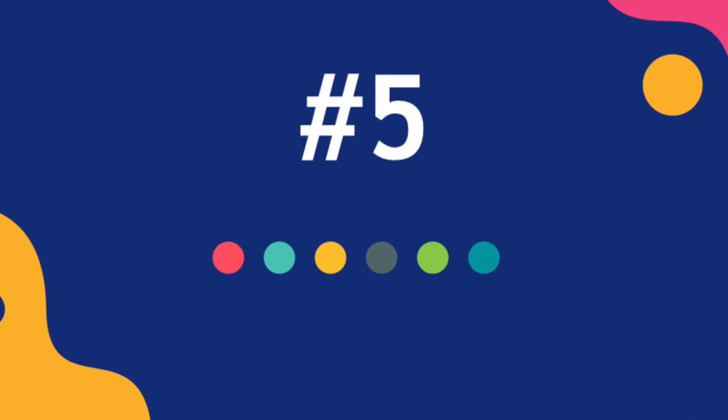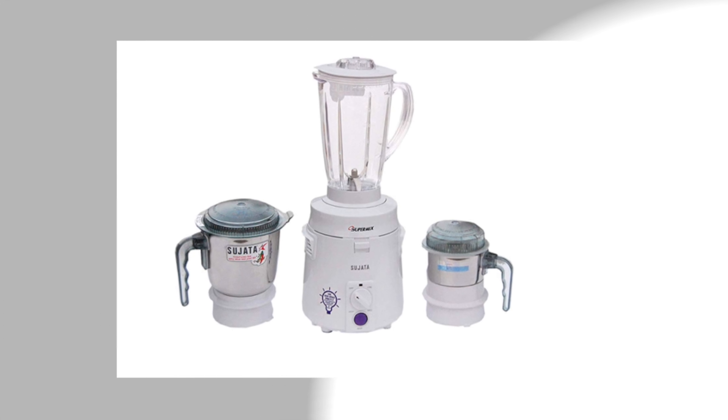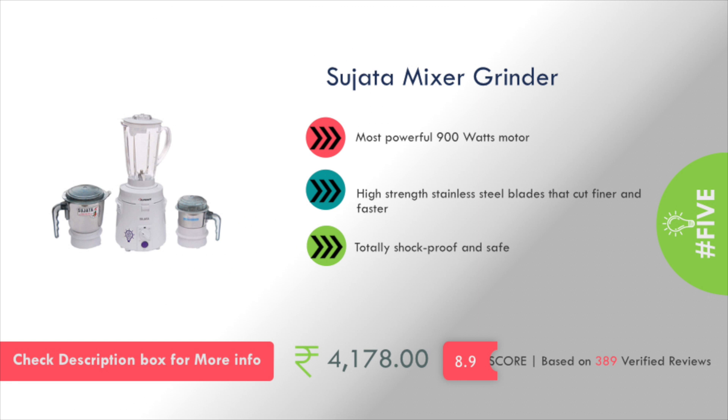Number 5 is Sujada Company's Mixer Grinder. It has a 900W motor. This is a totally shockproof and safe product, and the pricing is about ₹4,000.